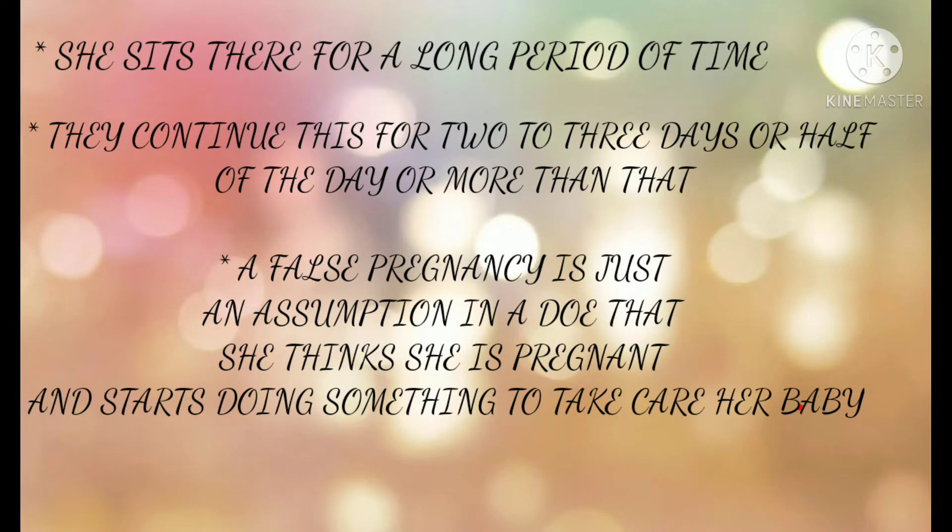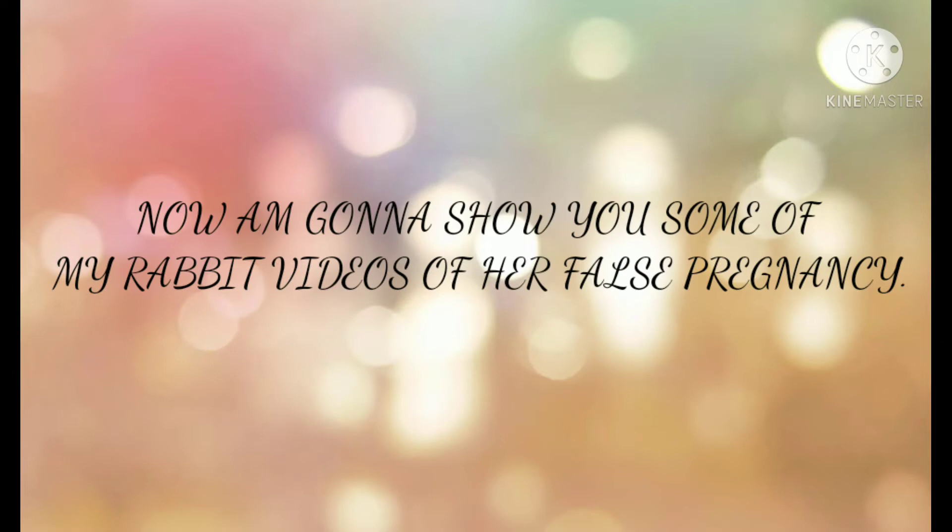The doe sits there for a long period of time. They continue this for two to three days, or half of the day or more than that. A false pregnancy is just an assumption — the doe thinks she is pregnant and starts doing things to take care of her baby.